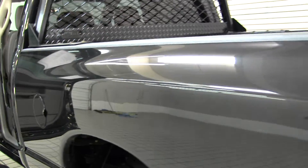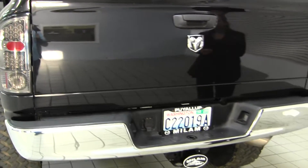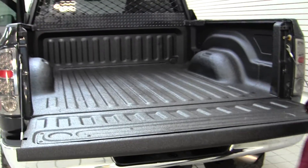It has LED tail lights, custom exhaust, a class three tow package, and a full metal jacket spray-in bed liner.